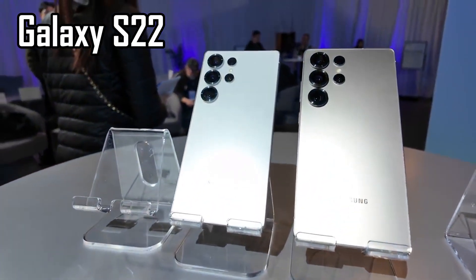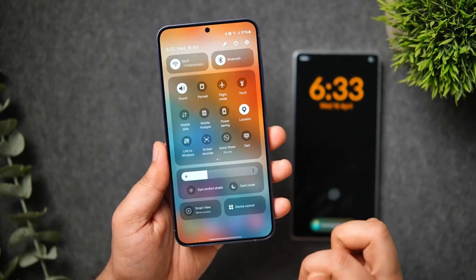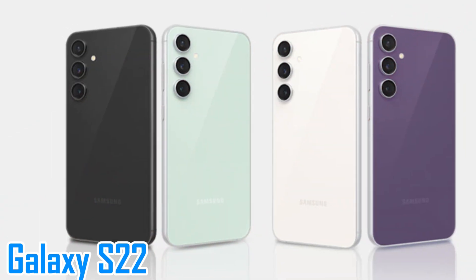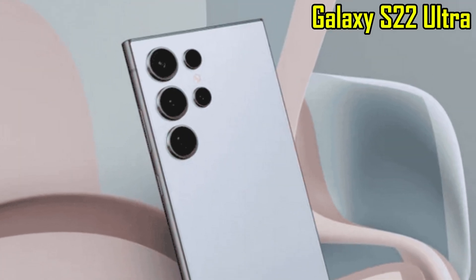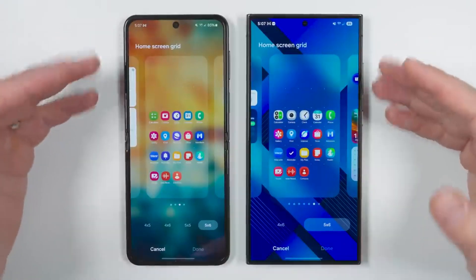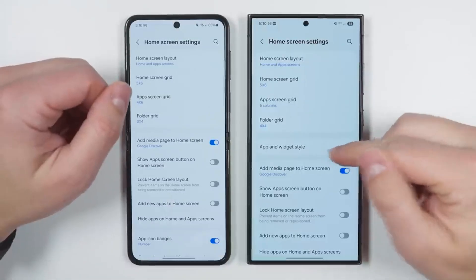Is your Galaxy S22 still worth it in 2025? The answer might surprise you. Samsung has officially started testing One UI 8, which is built on top of Android 16, and the Galaxy S22 series is now part of this update. The Galaxy S22 Ultra was recently seen on Geekbench running Android 16 with One UI 8, confirming that Samsung is actively preparing the update for older devices, not just the latest flagships.